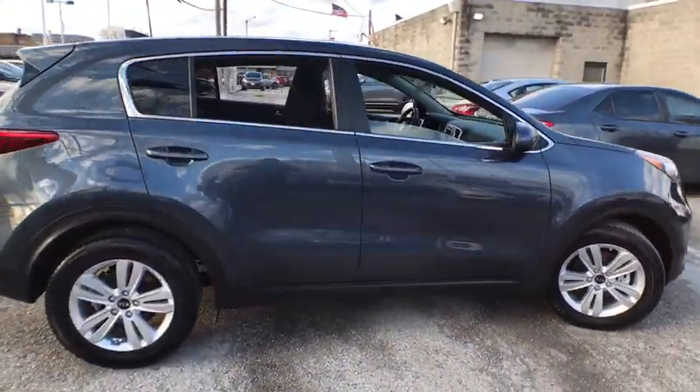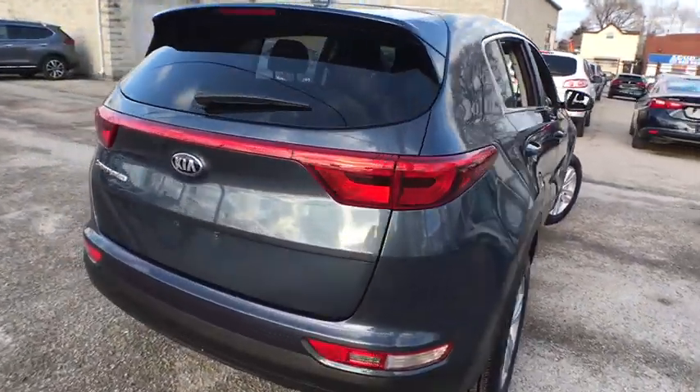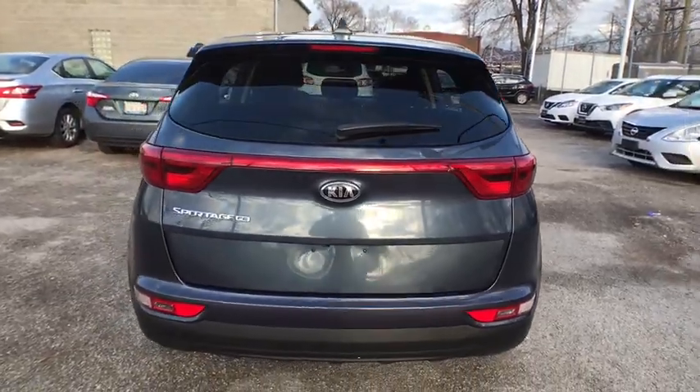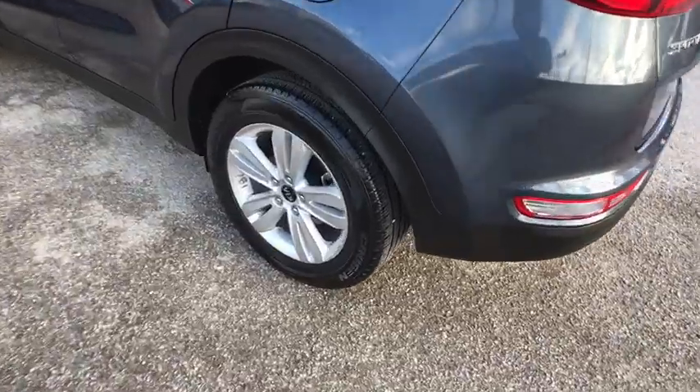Here are some of this vehicle's great options: backup camera, anti-lock braking system, keyless entry, traction control, stability control, steering wheel audio controls, Bluetooth.